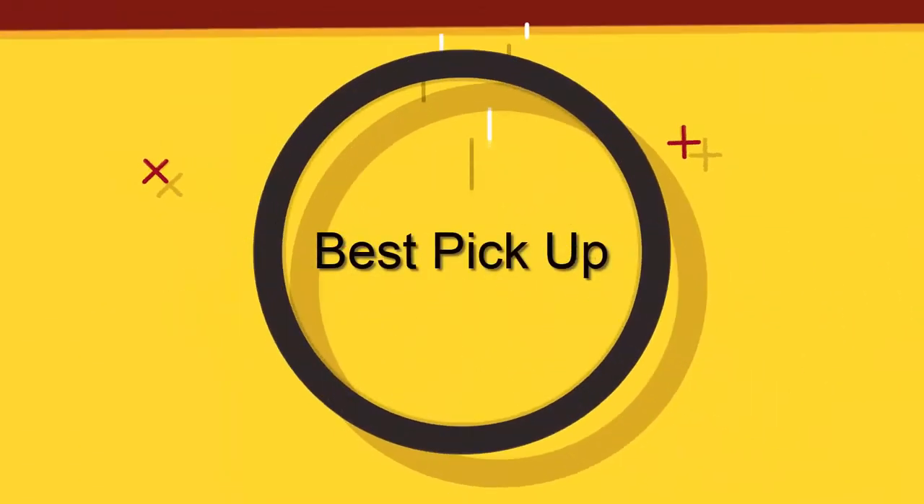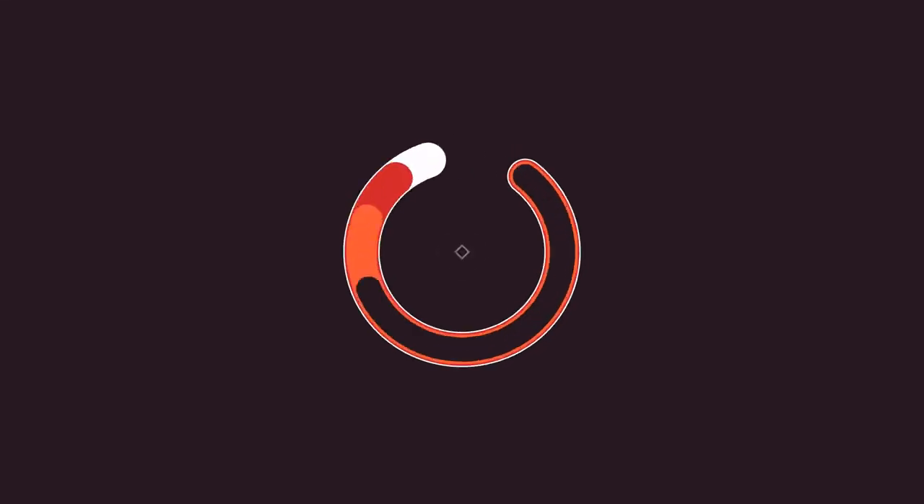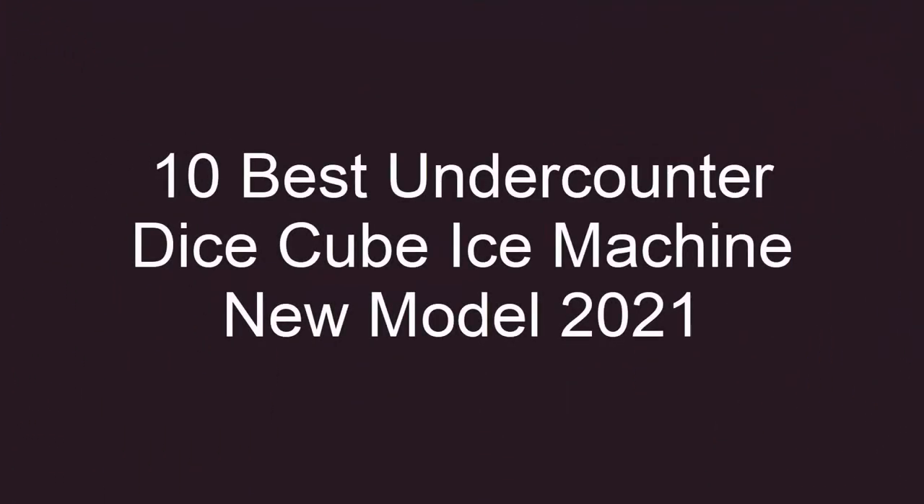Welcome to Best Pickup. 10 Best Under-Counter Dice Cube Ice Machine New Model 2021 Top 10.